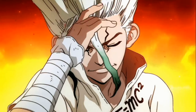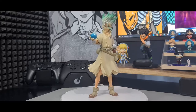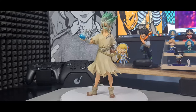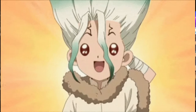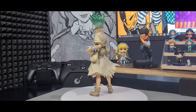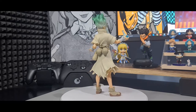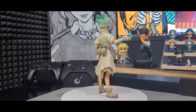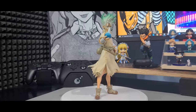I also have a Banpresto figure of Senku from Dr. Stone — one of my favorite shows as well. I remember when I first got this figure I was so impressed by the sculpt and how much it resembles Senku. But now that I've seen the Pop-Up Parade figure and the Figure Arts Zero figure, I don't feel quite the same, but I still love the pose.